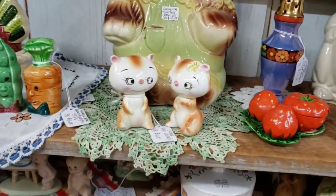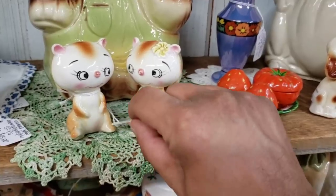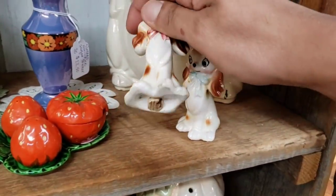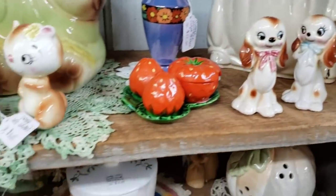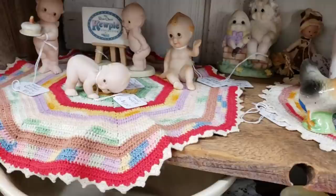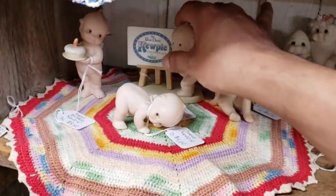And then I do see the Holt Howard — you can just tell by the eyes. They were only $15. That was a stupid, stupid move on my end. Then you have these little anthropomorphic spaniels — I've actually had and sold these before at $8.50. There was definitely room, but because I've sold them before, I wasn't super interested in reselling them.